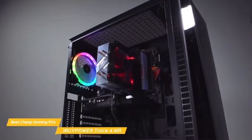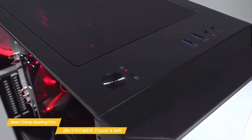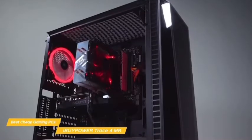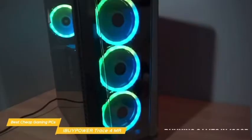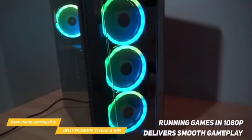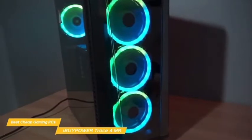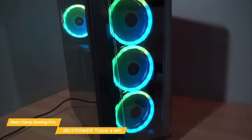The rear of the motherboard tray gives you easy access to the intake fan filters and to the mounting location of the SSD, which is ideal for anyone who wants to upgrade down the road. Running games like GTA 5, Fortnite, Apex Legends, Rainbow Six Siege, and Dota 2 in 1080p delivers smooth gameplay, but the Trace 4 MR can also handle more demanding AAA titles if you back the settings off to medium.